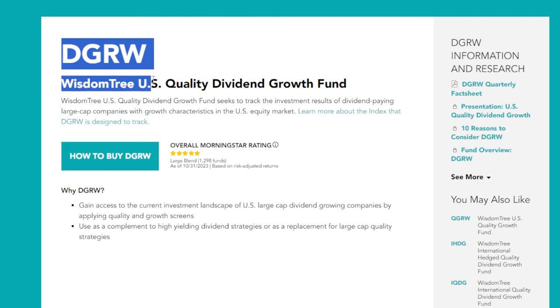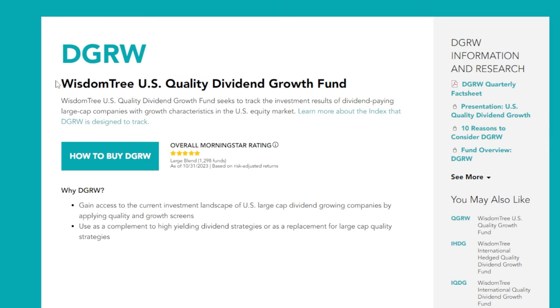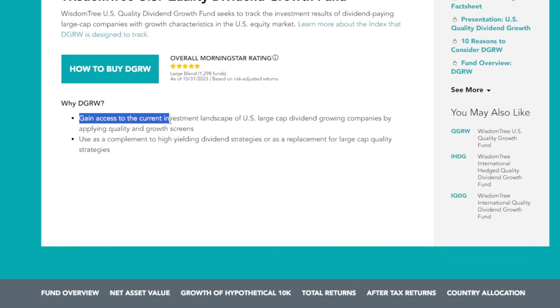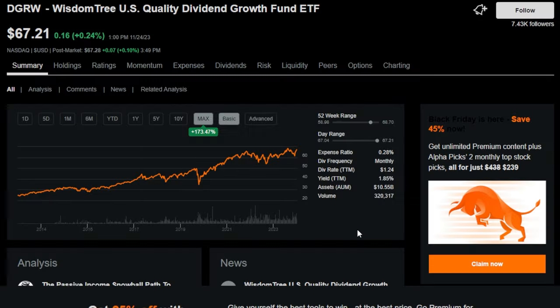The last dividend growth ETF that could potentially make long-term investors super rich is the WisdomTree US Quality Dividend Growth Fund, or DGRW. The website says DGRW gives access to US large-cap dividend-growing companies by applying quality and growth screens. Just like DGRO and SCHD, DGRW has seen massive historical price growth, pays a dividend on a monthly frequency, and has had massive dividend growth. On the max timeframe — just around 11 years since inception — the ETF is up over 173% in price alone.